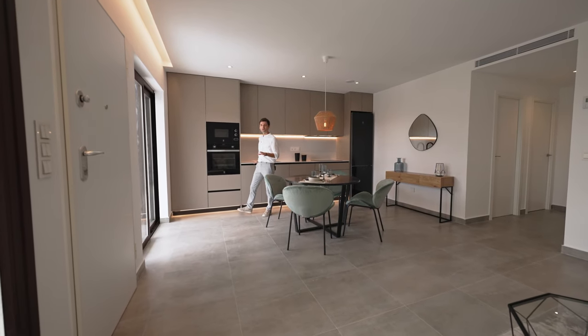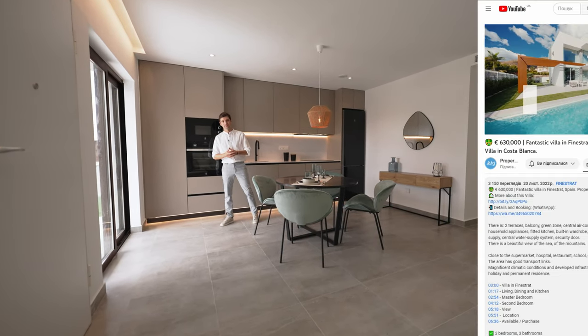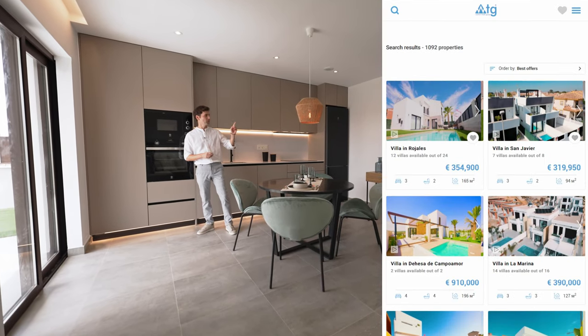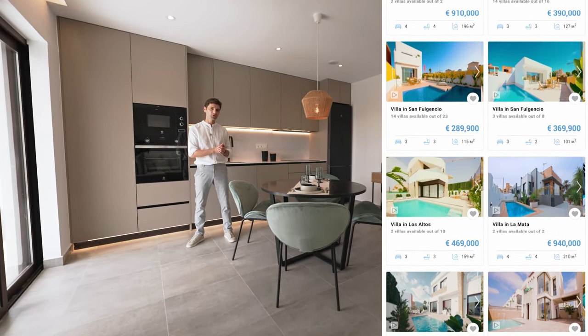Before we continue our tour, I would like to remind you that you can use our free remote real estate tour service. Just click on the link in the description of this video and go to our webpage WTGSpain.com to choose the property you want to see online.